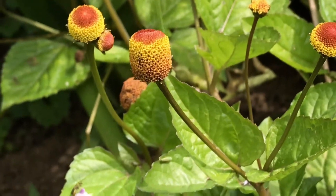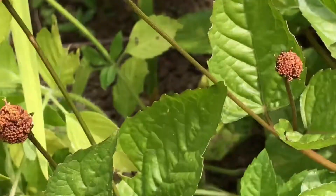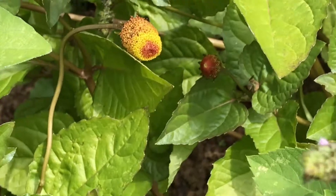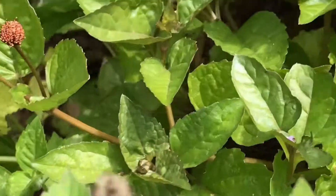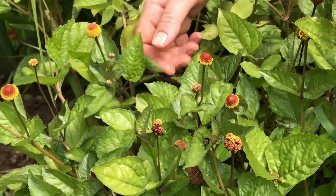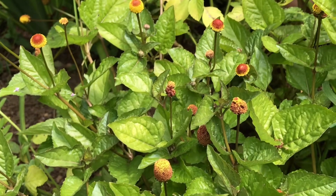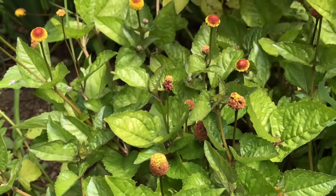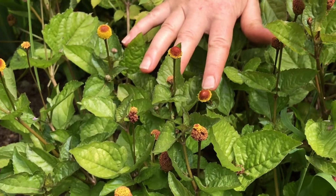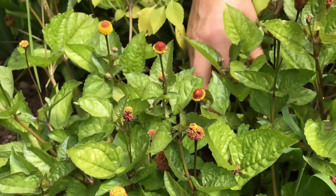This one will definitely make your mouth tingle, and it might be harder for children to take because of that tingly bit. It's a plant that I really like to use fresh. I wouldn't make tincture from dried Spilanthes unless I was severely desperate — the fresh is the way to go.